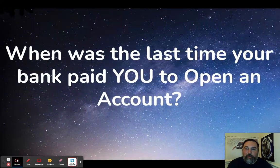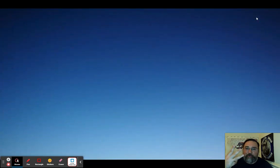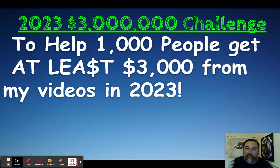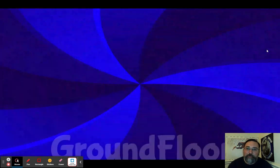A quick question: when was the last time your bank paid you to open up an account? That's what this channel is about — to help you be able to make money. I'm talking about $3 million. I have a $3 million challenge for 2023. I want to help at least 1,000 people make an extra $3,000 this year from these videos. If you can appreciate profitable content on a consistent basis, hit this video with a thumbs up.